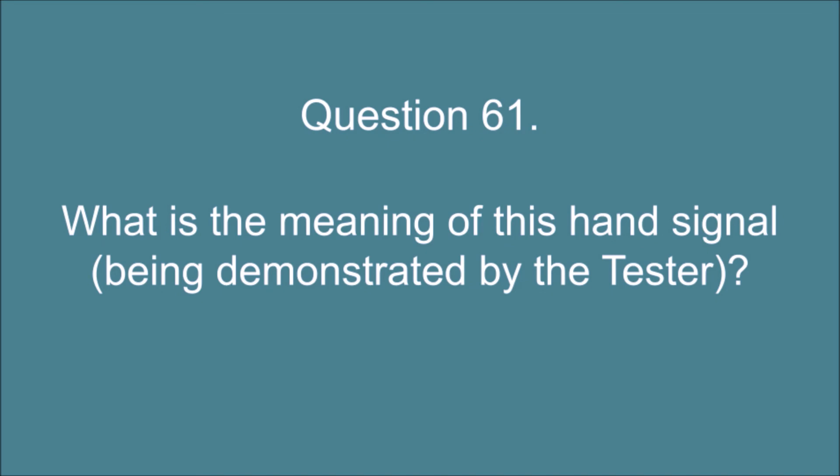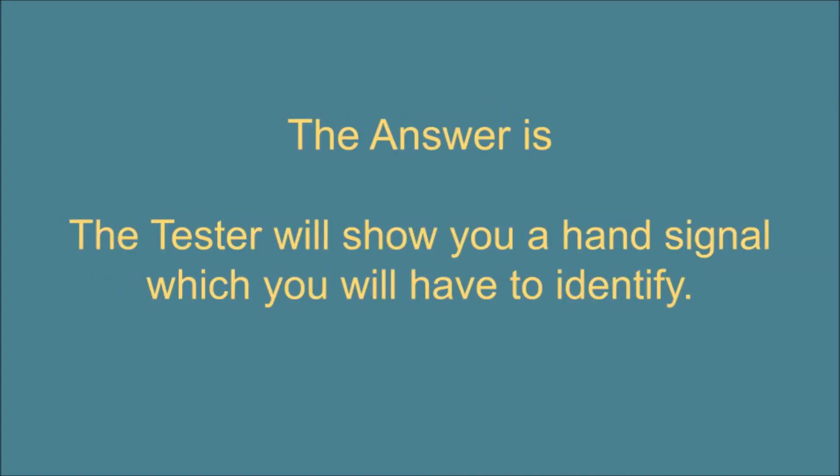Question 61. What is the meaning of this hand signal being demonstrated by the tester? The answer is: the tester will show you a hand signal which you will have to identify.